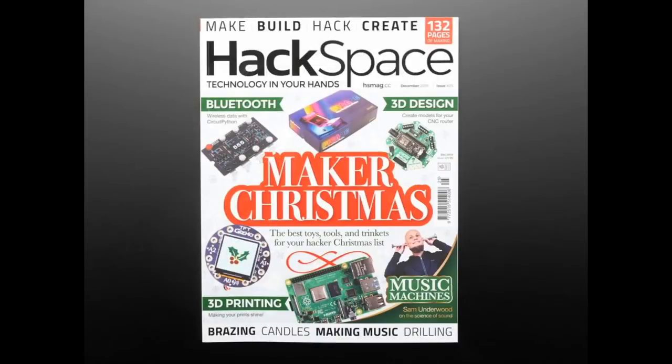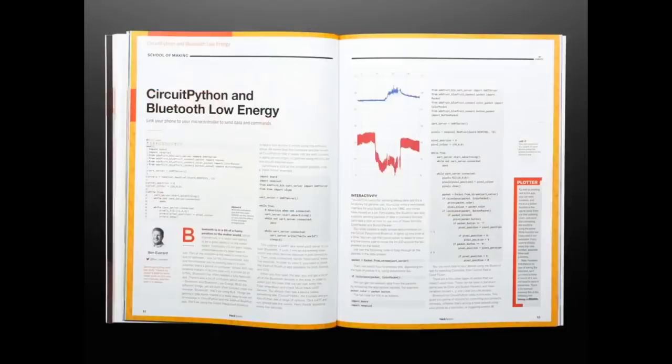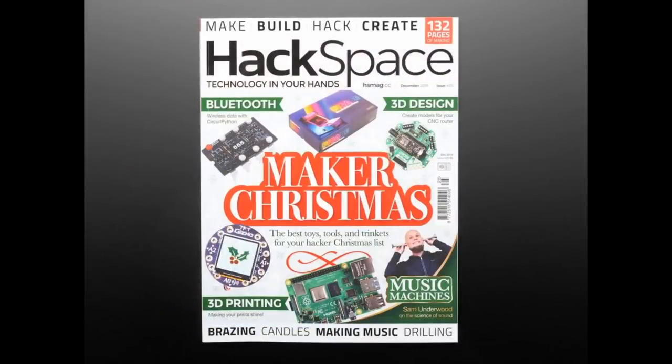But speaking of — these were the magazines in the last Adabox. So we have a bunch, and we have some left over. Pick them up. This is a lovely Adabox. It has the Gizmo, it has everything. It's got Bluetooth Low Energy, and it has CircuitPython and Bluetooth Low Energy articles in it. This is one of the best hacking, making, crafting magazines. 132 pages, beautiful photos, beautiful guides.